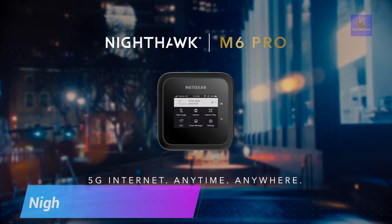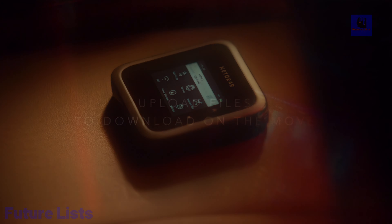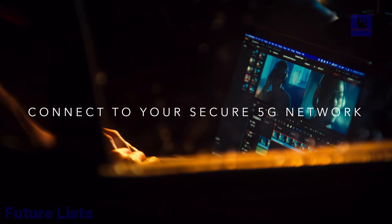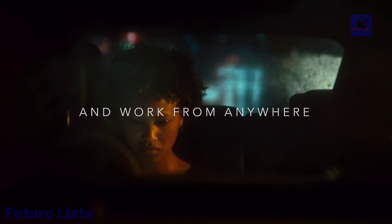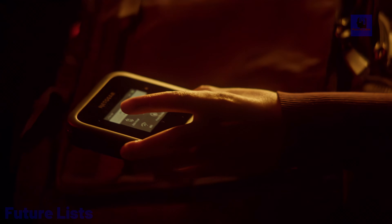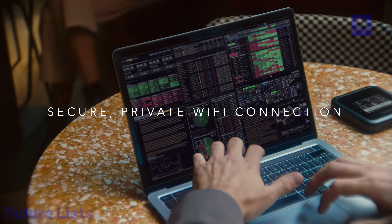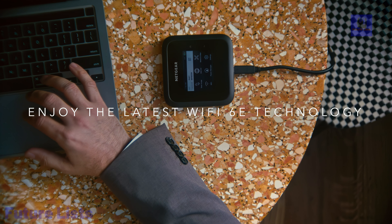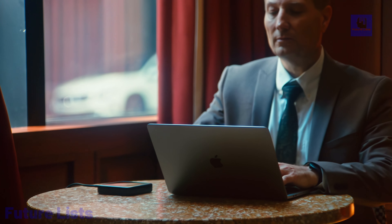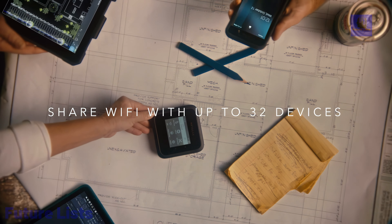The Netgear Nighthawk M6 Pro Mobile Hotspot Router is a groundbreaking device that ushers in the future of mobile connectivity. This powerful hotspot router offers lightning-fast 5G speeds and exceptional coverage, ensuring a seamless internet experience wherever you go. With support for multiple devices and advanced security features, it's perfect for both work and play. The Nighthawk M6 Pro comes with a large touchscreen for easy setup and management, providing high-speed internet on the go, ideal for remote work, travel, or staying connected.